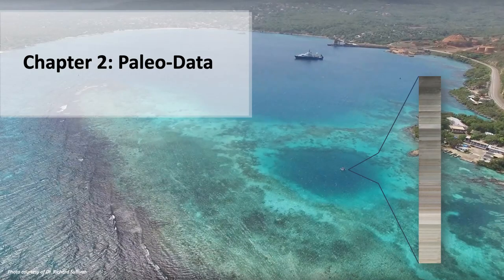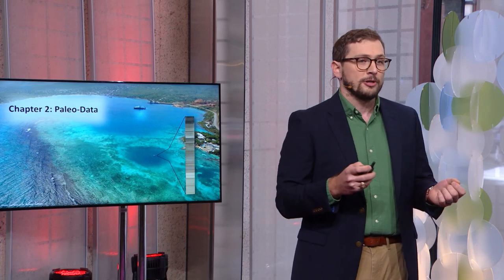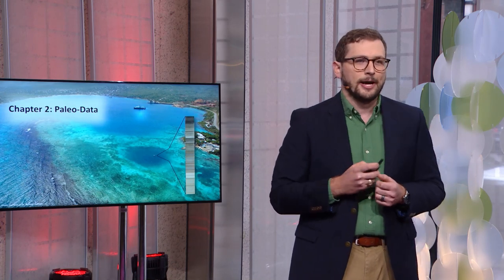This brings us to Chapter 2, where my colleagues and I are working to find solutions to this climate data problem by studying mud and sand layered at the base of natural sediment traps, like flooded sinkholes known as blue holes. We're using these records to create regional hurricane susceptibility datasets that span thousands of years into the past.